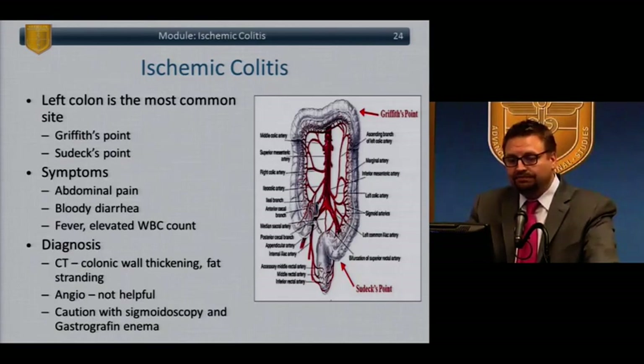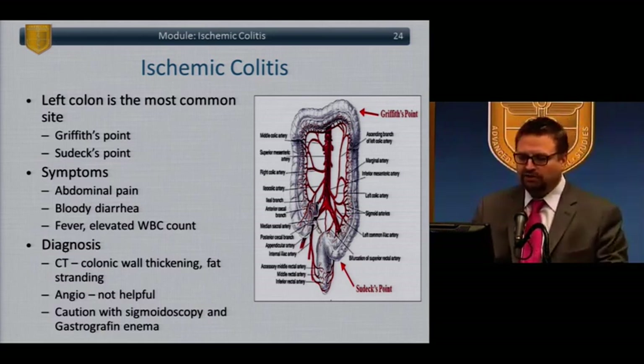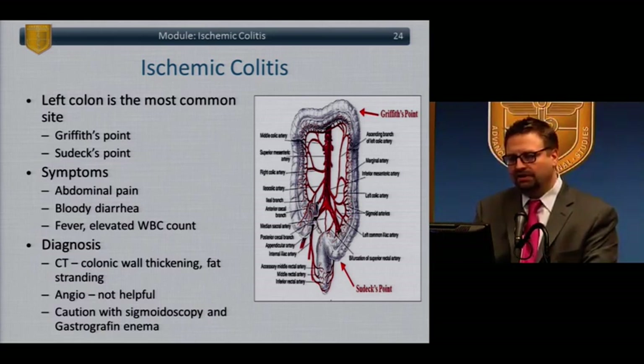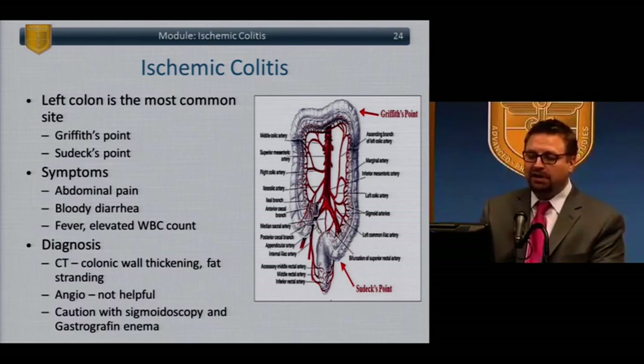Ischemic colitis is more often an issue on the left colon than the right. The so-called watershed areas are Griffith's point near the splenic flexure and Sudeck's point — areas of intersection of arterial supply that can lead to relative ischemia. These are the areas at highest risk of colonic ischemia. Patients presenting with ischemic colitis will have abdominal pain, bloody diarrhea, fever, and perhaps elevated white count, with a spectrum from mild to profoundly ill and unstable.